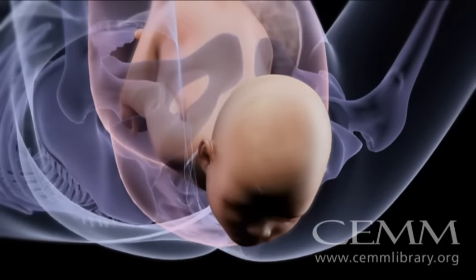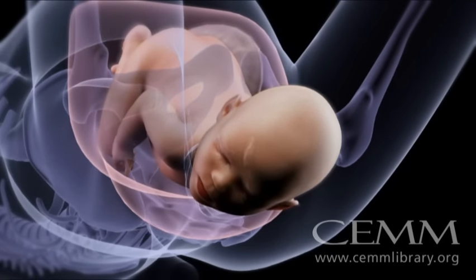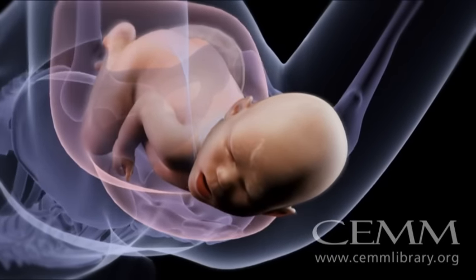The next step, called external rotation, is when your baby turns her head to line it up with her shoulders. This is when you may possibly hear that first cry.